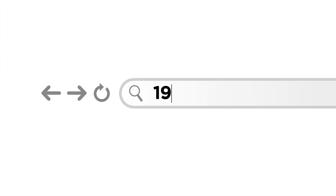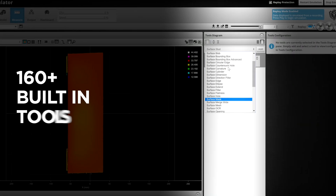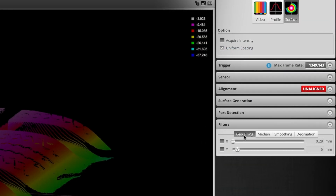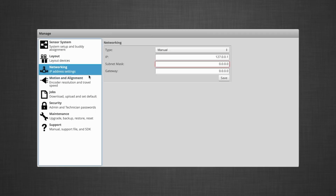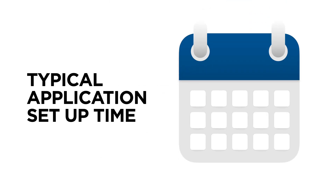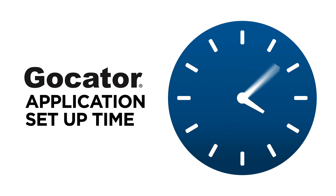All Gocators have a usable configurable IP address. Simply type it into a web browser and you can access the device's 160-plus onboard tools, data filters, settings, and everything else you need to quickly get your application running. This no-extra-cost built-in functionality makes setup time extremely short. An application that might take days to get running with competing sensors takes only hours with Gocator.